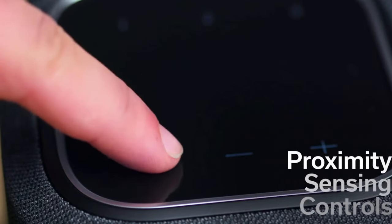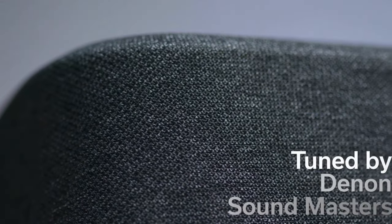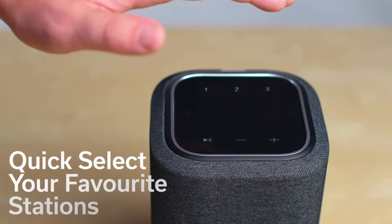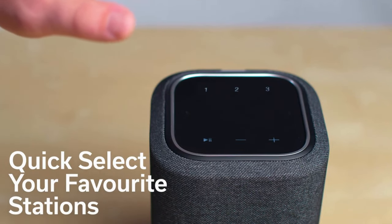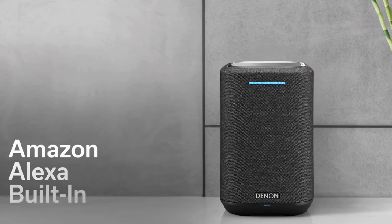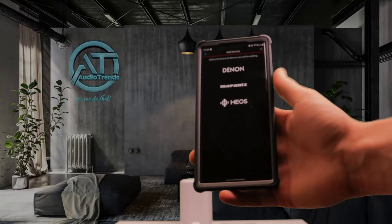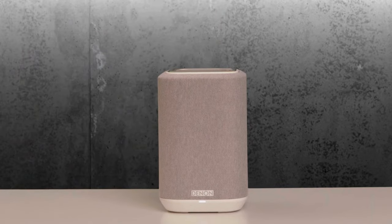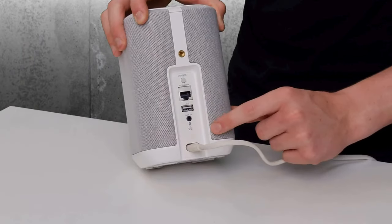While it requires a power outlet, it seamlessly integrates into multi-room music setups and home theater systems alongside other Heos platform speakers. With support for all major music streaming services through its integrated app, accessing your favorite tunes has never been easier. Whether you opt for Bluetooth, Wi-Fi, or wired connections, the Denon Home 150 delivers a rich, expansive sound that complements any genre of music.